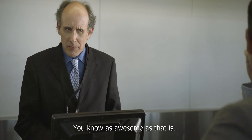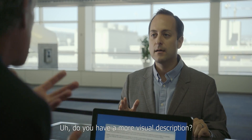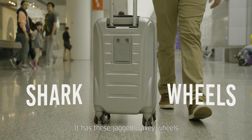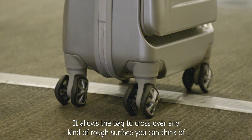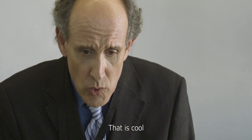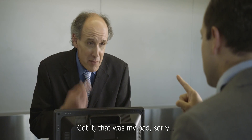As awesome as that is, I don't think security is going to be able to see that. Do you have a more visual description? It has these jagged wavy wheels called shark wheels. It allows the bag to cross over any kind of rough surface you can think of — tactile pavement, dirt, floor casings, you name it. Shark wheels? Got it, my bad, sorry.